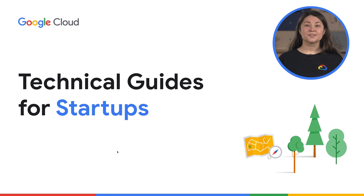Welcome back to the Technical Guides for Startups, a video series where we help startups to start, build, and grow their business successfully and sustainably on Google Cloud.